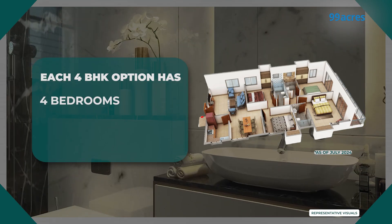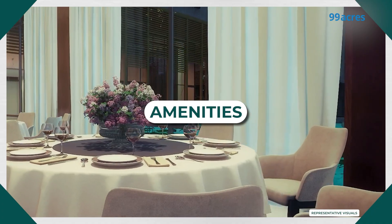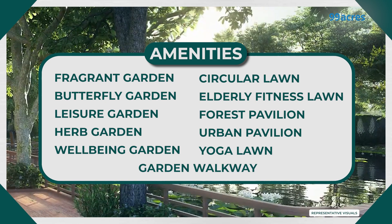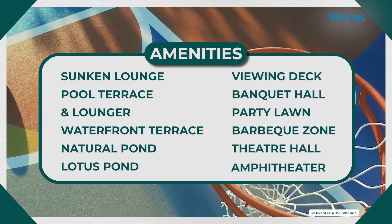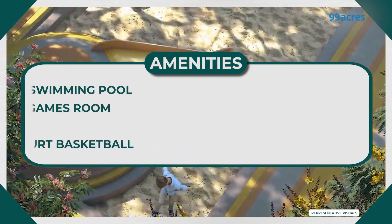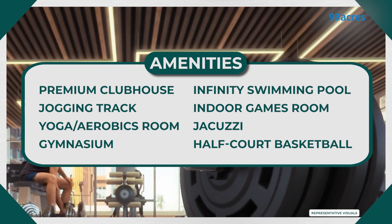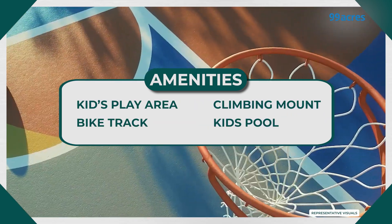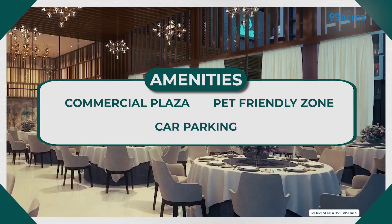All 4 BHK units offer 4 bedrooms, baths, living, dining, and kitchen with minor size variations. Merlin Havana offers an array of amenities for all age groups. For relaxation, there are multiple lawns and gardens throughout the premises, along with open sit-outs, water bodies, and socializing spaces for residents to enjoy with family and friends. For fitness enthusiasts, there is a premium clubhouse with a swimming pool, half-basketball court, and gym. For children, there is a dedicated kids' play area, bike track, climbing mount, and kiddie pool. Other facilities include a commercial plaza, pet-friendly zone, and car parking.